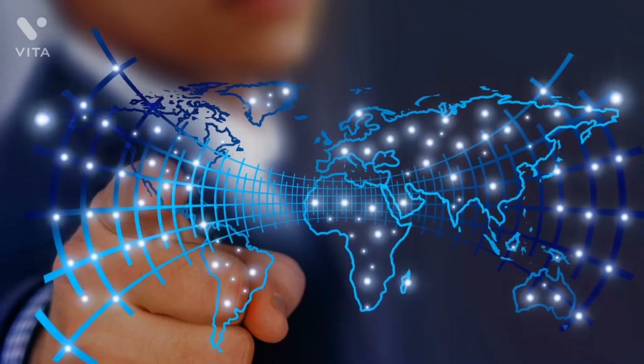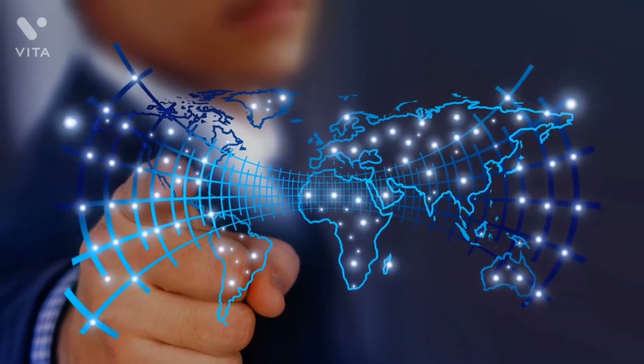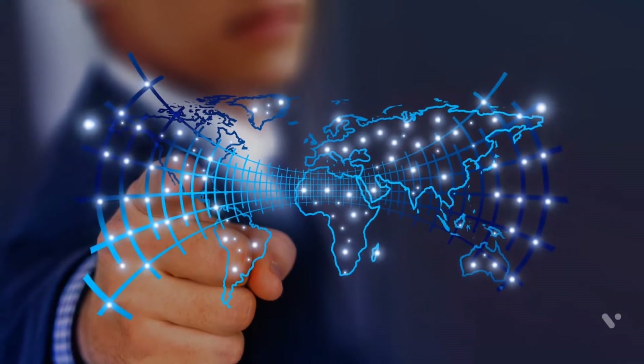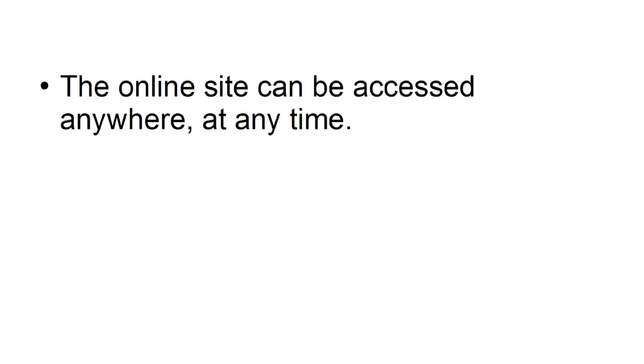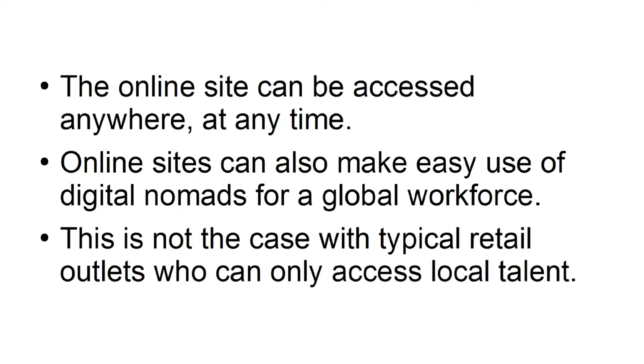Advantage number three: convenience. Online sites are open 24/7. Regardless of whether the customer is in Australia or the USA, they always have access to your online storefront — unlike a physical outlet which may only stay open 9-to-5. The online site can be accessed anywhere at any time. Online sites can also make easy use of digital nomads for a global workforce, which is not the case with typical retail outlets who can only access local talent.